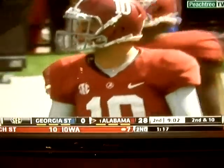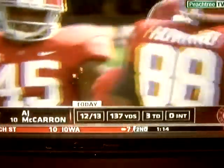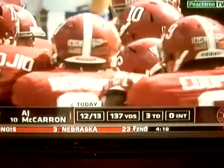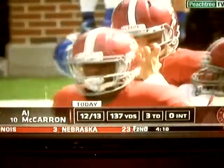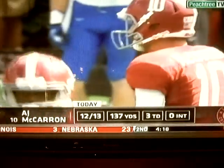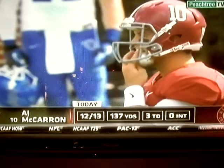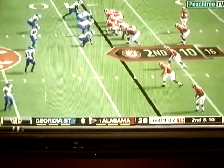It's just amazing the accuracy with which he completes passes. Last week against Ole Miss he was 78% for that game. He is a 67% career completion percentage passer at Alabama.